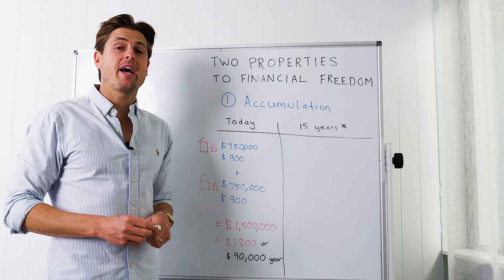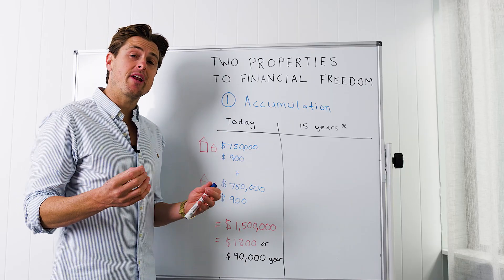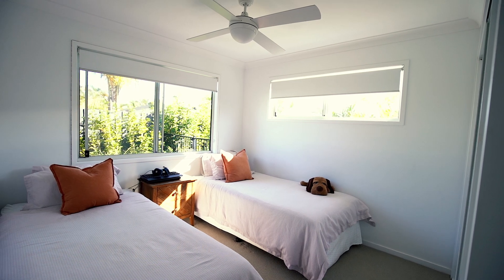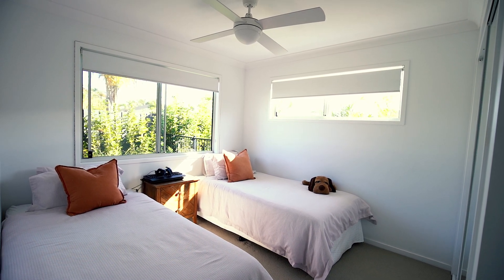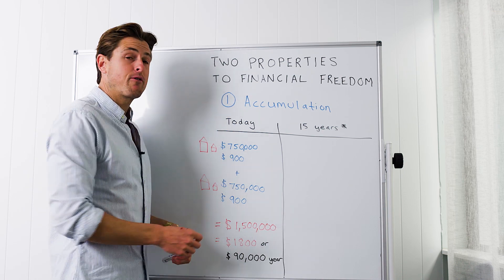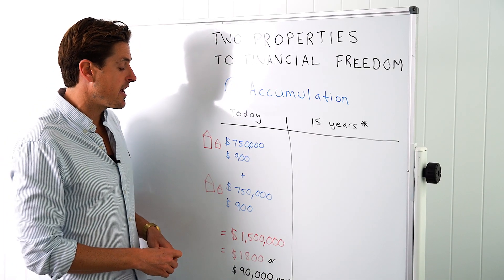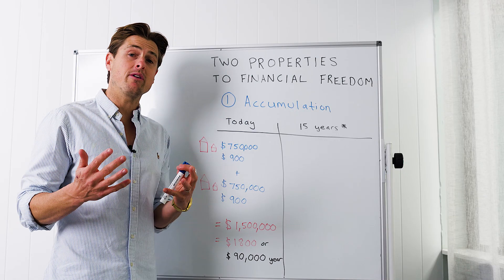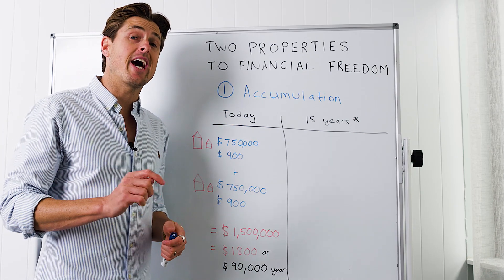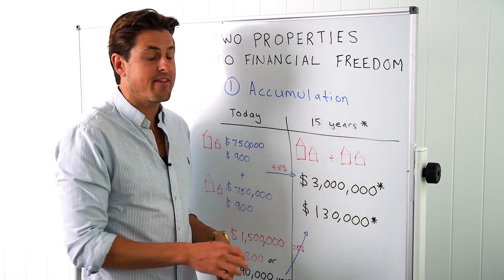Let's pretend you've completed the accumulation phase today. We've got one house and one granny flat with a total value of $750,000 — the $550K home and the $200K granny flat — renting for $900 a week. The second property is also worth $750K, renting for a further $900 a week. Your total position is $1.5 million worth of property with $1,800 per week, or over $90,000 per year of income today.